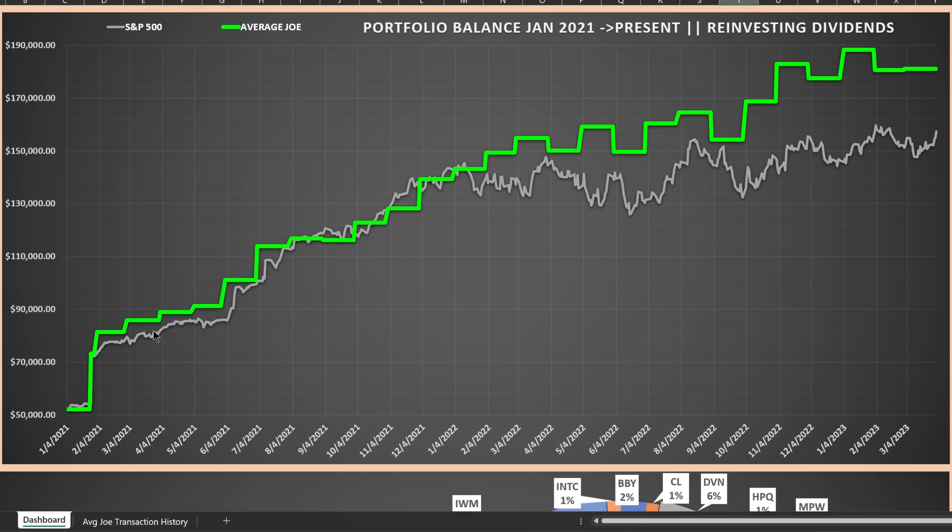Here's a look at the portfolio balance since January of 2021 to present, compared to the S&P 500. This assumes that all the money I deposited into the account was instead invested in the S&P 500 on those exact same dates and amounts. You'll notice that except for late 2021 and early 2022, my portfolio has by far beaten the S&P 500 when you factor in all the cash flow and reinvested dividends. I don't keep daily tabulations of the portfolio balance, so you just see the month-ending balance here.